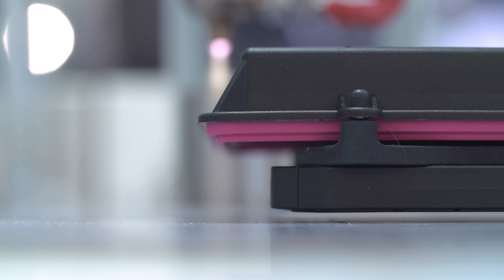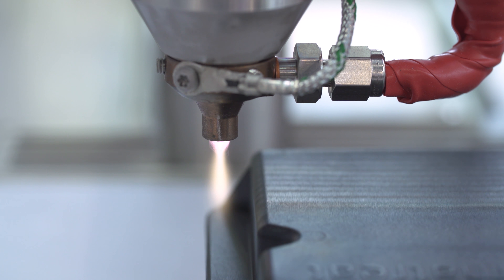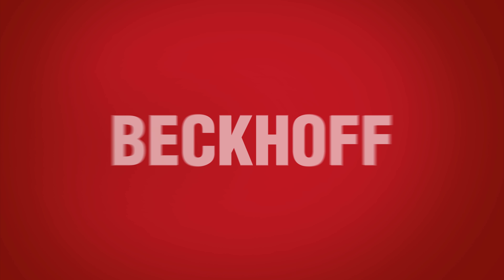We can, for example, have an adhesive bead applied to a mover so that the customer would save considerable effort on their side. The customer systems can become simpler because X-Planar can now take over some of the tasks.